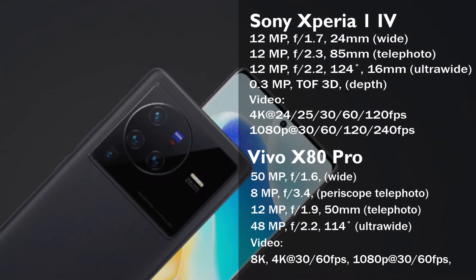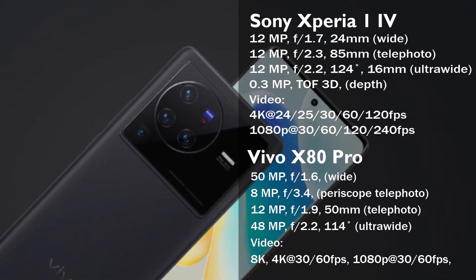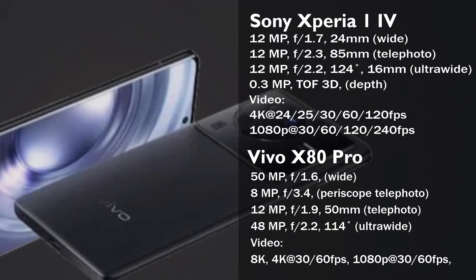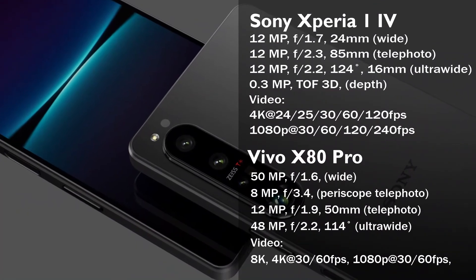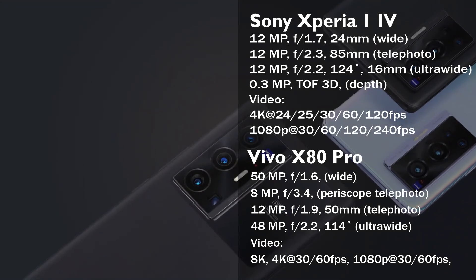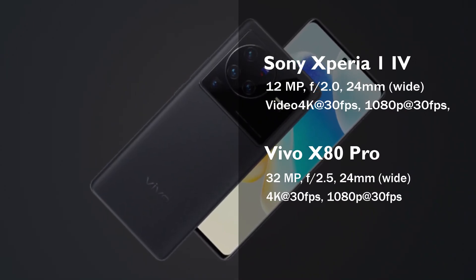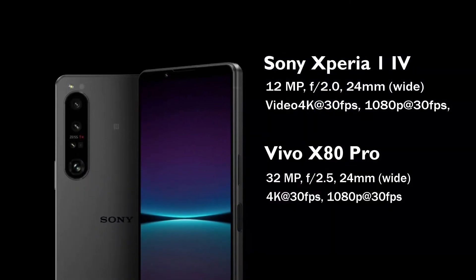The Sony Xperia 1 Mark 4 features a rear camera setup of a 12MP 24mm main camera with dual-pixel autofocus, supported by a 12MP 85mm telephoto lens with optical image stabilization, and a 12MP 16mm ultrawide camera with 0.3MP depth sensor. The rear camera can shoot videos in 4K and 1080p at 24-240 frames per second. The selfie camera has a 12MP 24mm wide lens and can shoot in 4K and 1080p at 30 frames per second.